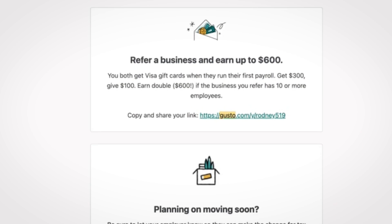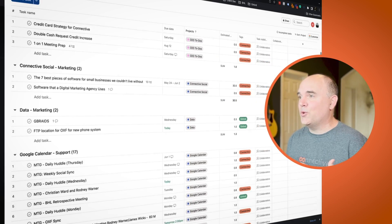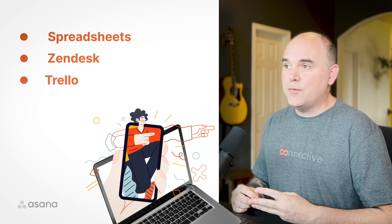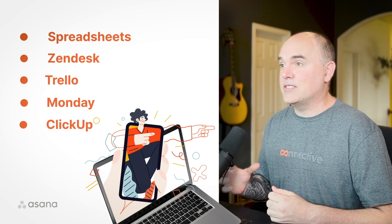Coming in at number three is Asana. Asana is the hub of all of our actual work — it's all things task and project management, and it's the source of truth for workload and all accountability. Over the years we've cycled through spreadsheets, Zendesk, and Trello. We've also demoed competitors like Monday and ClickUp and ultimately landed on Asana. Asana keeps us on track and ensures nothing falls through the cracks.